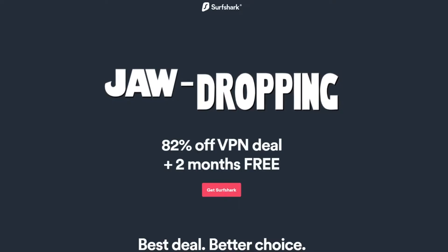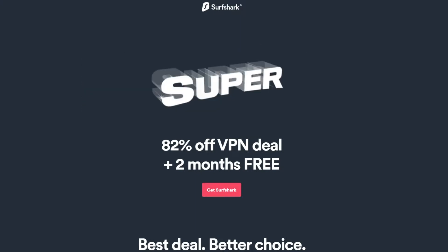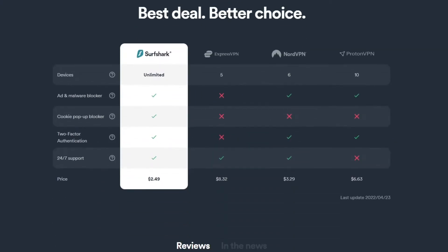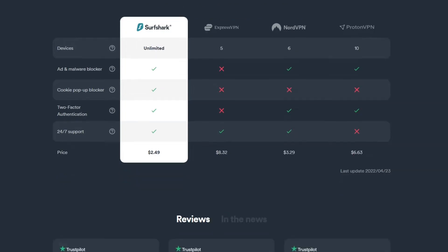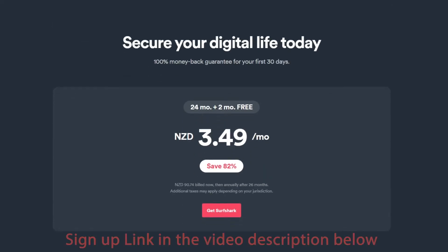This video is sponsored by Surfshark. Our family has personally used Surfshark for over three years and we love it. Not only does it protect our family's online security, but it also unlocks the geo-locks on Netflix, Disney Plus, Amazon Prime and others, giving us loads more movies and TV shows to access anytime we want.